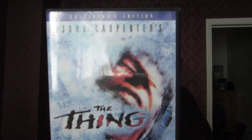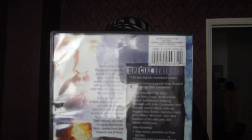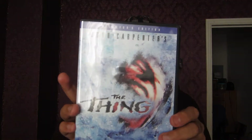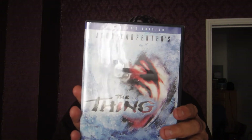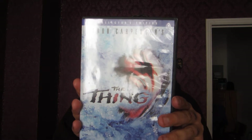The first one I picked up was a classic. I just watched the prequel to this, did a movie review, and I didn't really remember too much about the original. So when I saw it in the $5 bin, of course I had to pick it up — John Carpenter's The Thing. This is a collector's edition. Looking pretty forward to watching this tonight.